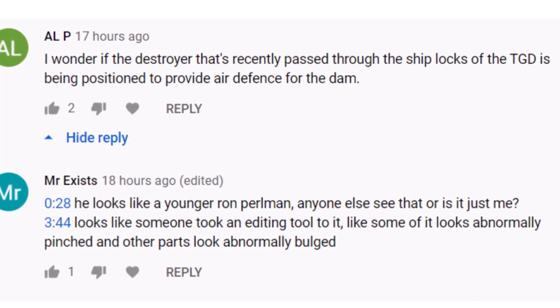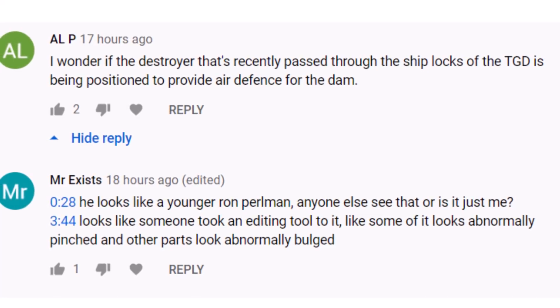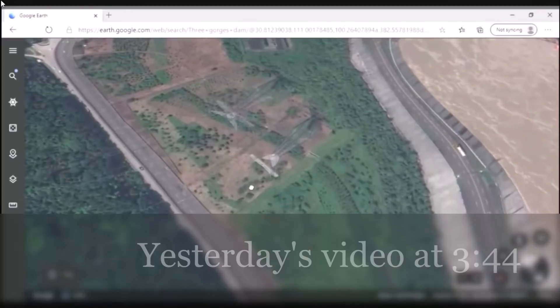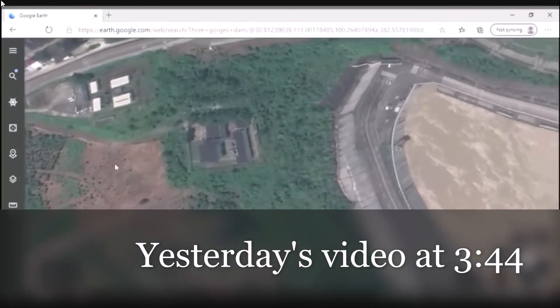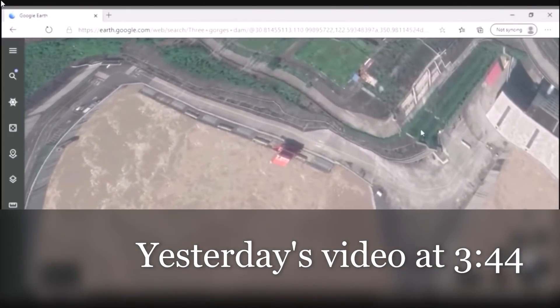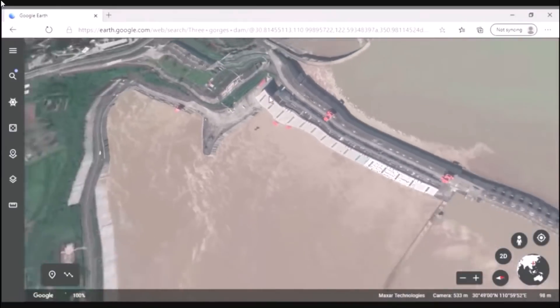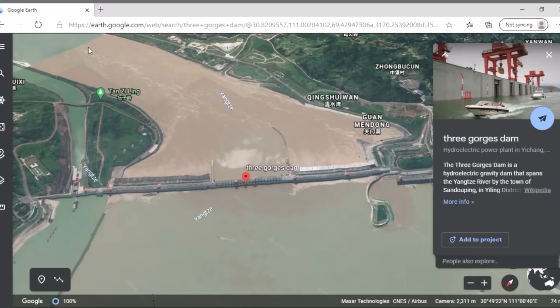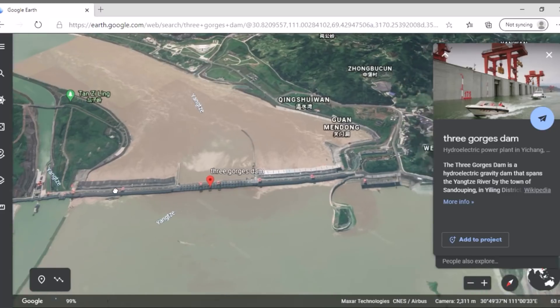Our next comment is courtesy of Mr. Exist: 'At 3:44, it looks like someone took an editing tool to it — some of it looks abnormally pinched and other parts look abnormally bulged.' Let's have a look at the dam today and see how it looks. The dam looks a little less distorted today, at least, but I do see what you mean. Thank you for sharing that with us, Mr. Exist.